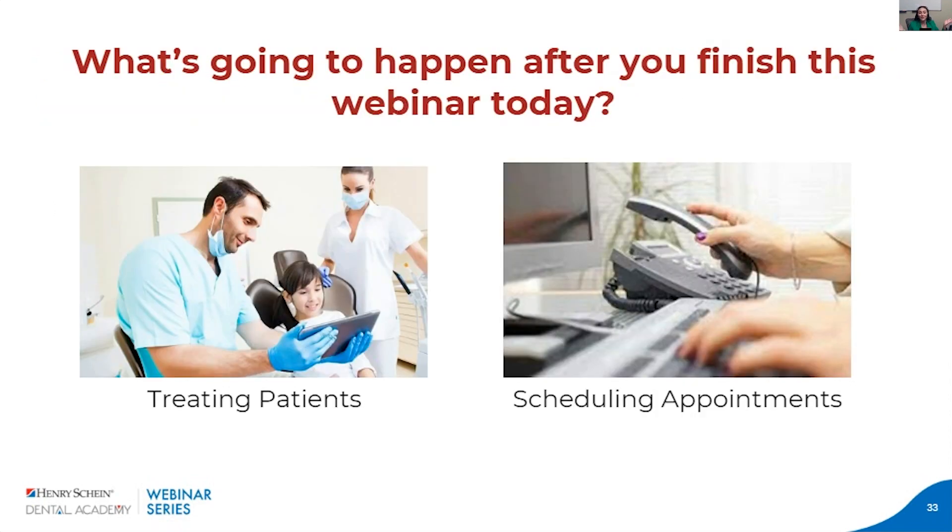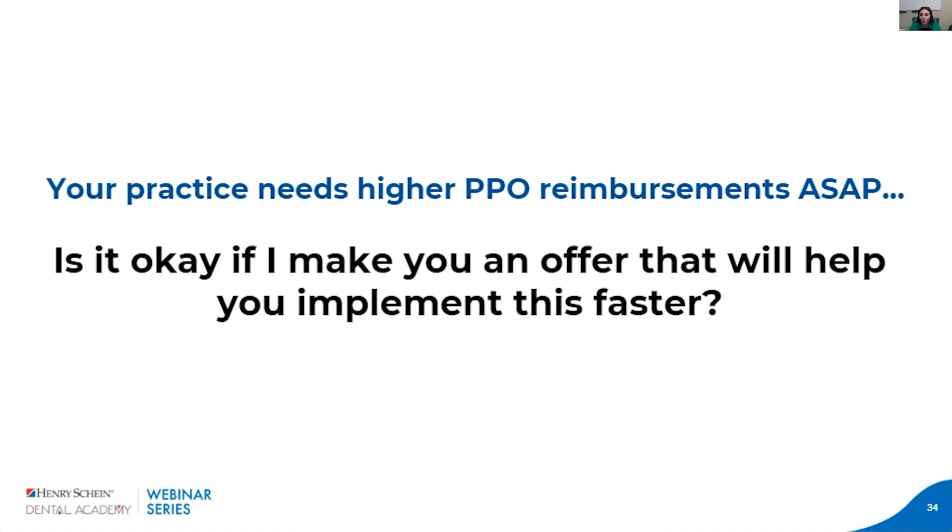Now what's going to happen after you hop off this webinar? You might go back to treating patients or scheduling appointments, but don't let this 40 minutes go to waste. By being on this webinar, you've shown you're interested in increasing your reimbursements and understand it's affecting your revenue. Your practice needs higher PPO reimbursements now — these reimbursements are not going to increase on their own. Every PPO patient you treat, you could be losing money the more time you let pass. So if it's okay with you, I'd like to make you an offer that could help you implement everything we've learned today a little bit faster.